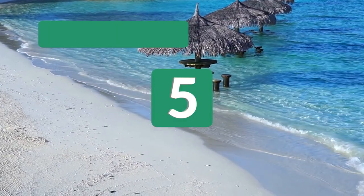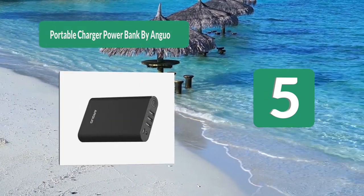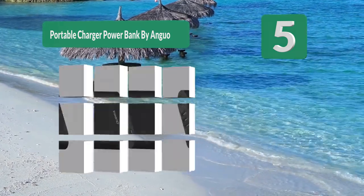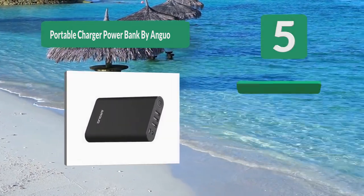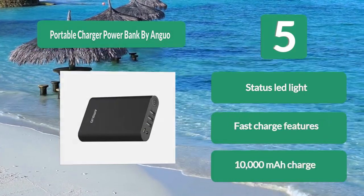Number 5: Portable Charger Power Bank by Unguo. Out on the water there are limited ways to charge your devices, making a portable charger an absolute necessity. This power charger is compatible with phones, iPads, and tablets, using a USB port for charging.